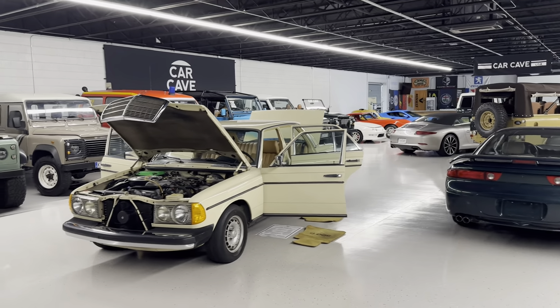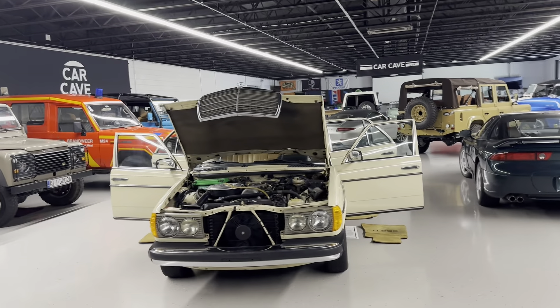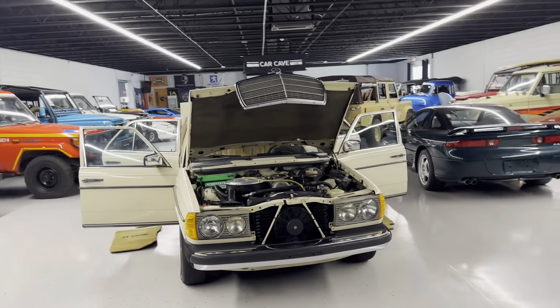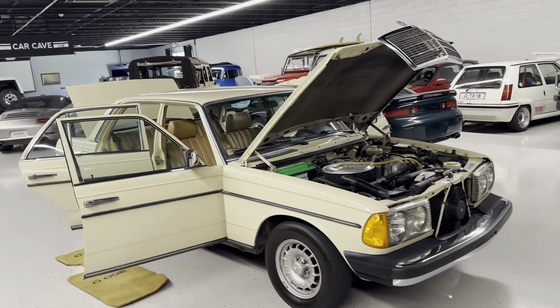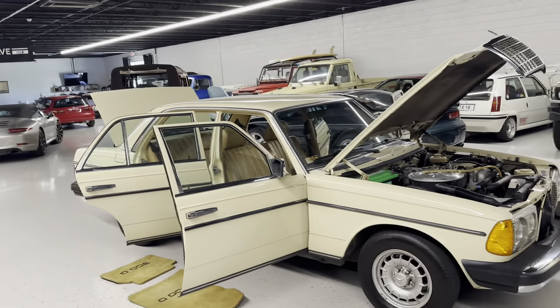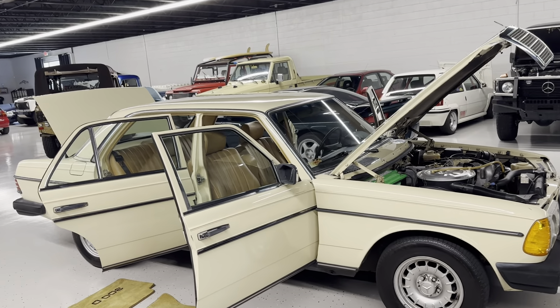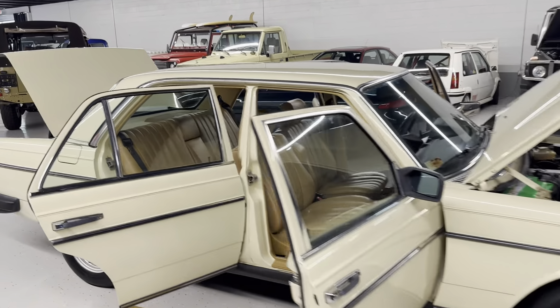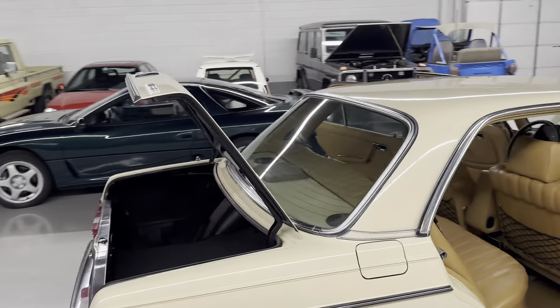All right, we're at Car Cave, Aiken, South Carolina. We have a 1980 Mercedes-Benz 300D, two-owner. Last time someone got a title for it was '96, so the last owner had it — what would that be — 27 years? It's clean, not inflicted with rust, interior's in good shape.